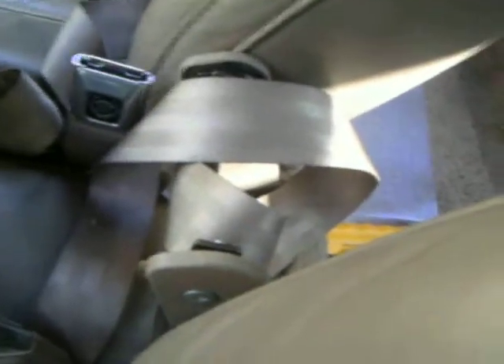The glove compartment was never attached to the housing. I'll get that fixed one day — I'll just take it out of the car and nobody will ever know.